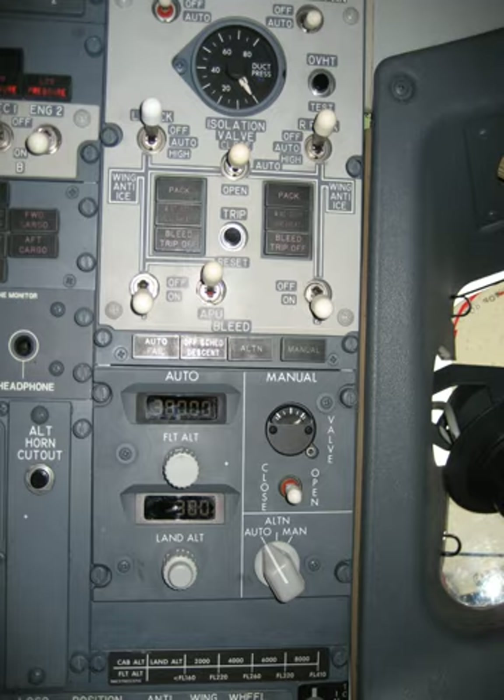The systems described below are specific to current production Boeing airliners, although the details are essentially identical for passenger jets from Airbus and other companies. An exception was Concorde, which had a supplementary air supply system fitted due to the higher altitudes at which it flew, and also the slightly higher cabin pressure it employed.